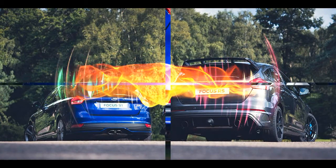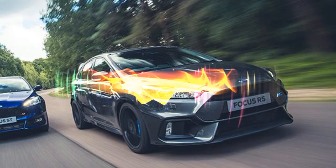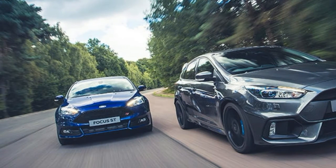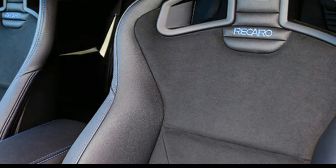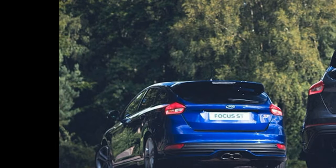Even better, both the Focus ST and the Focus RS have all the practicality and everyday usability you would expect from one of Ford's popular hatchbacks. Find out more as ex-rally driver and rallycross presenter Andrew Coley puts them head-to-head and compares their best features.